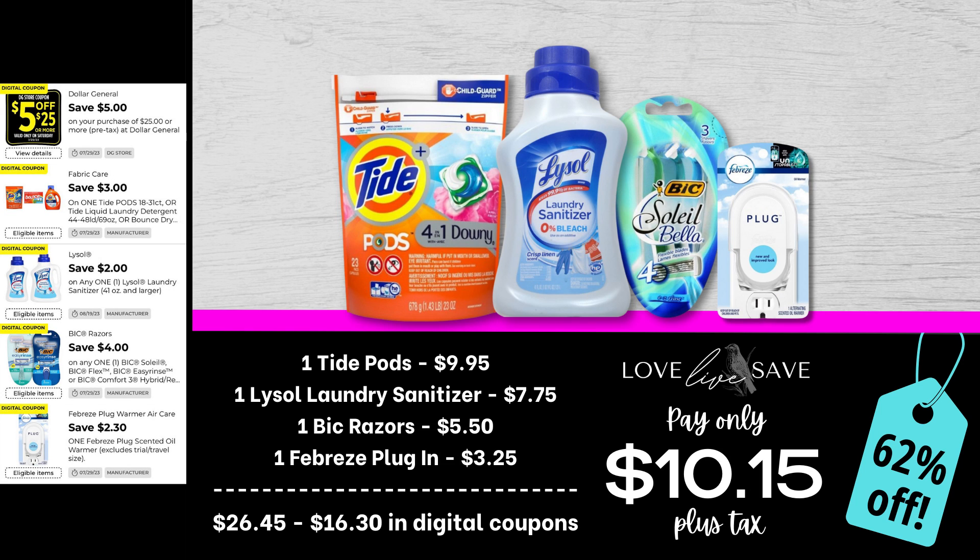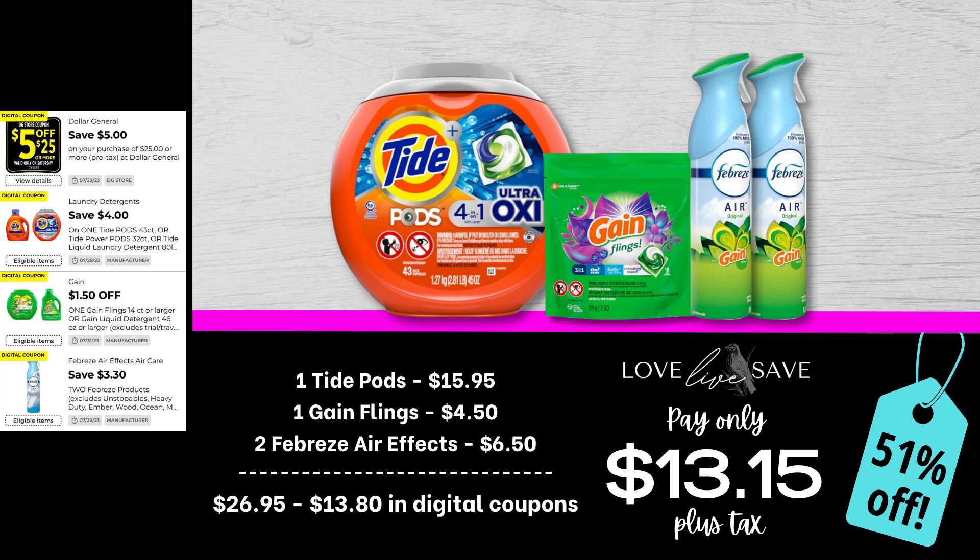You knew I was gonna have to work in this Lysol laundry sanitizer into one of these Tide deals. It is, hands down, one of my favorite laundry cleaning products and a must-have in my household during cold and flu season. Grab one larger size bag of Tide Pods and one bottle of Lysol laundry sanitizer for $7.75. For those of you that are fans of the Lysol laundry sanitizer, I noticed recently in the app they apparently carry the larger size bottle — I've never seen them in my store. If you've seen them in your store, please leave a comment below so I have some hope of getting larger bottles in my stockpile. Also grab one BIC razor pack and one Febreze plug-in. After all coupons, our total out-of-pocket comes to just $10.15 plus tax for an amazing 62% off. It's a super easy deal with just three pieces.